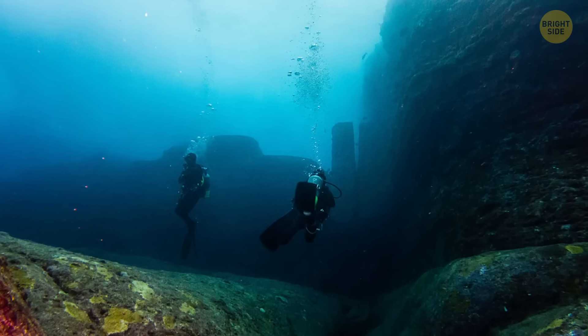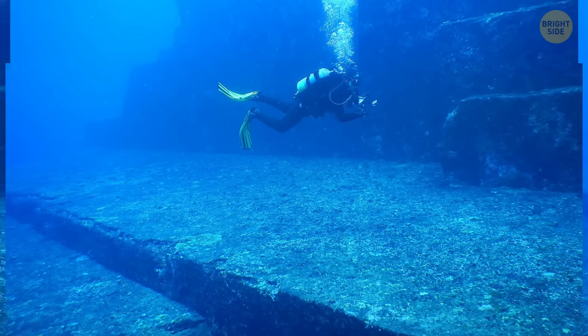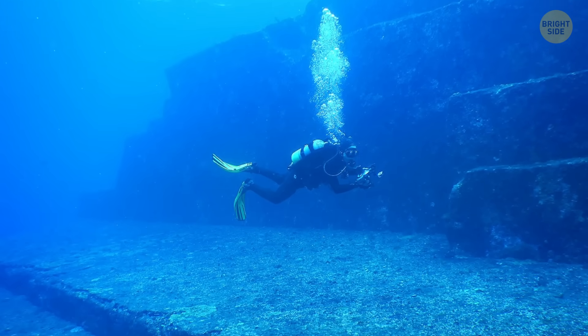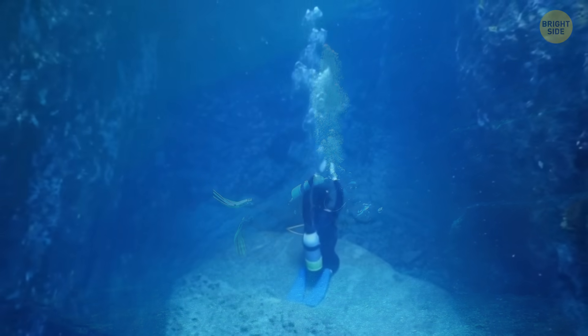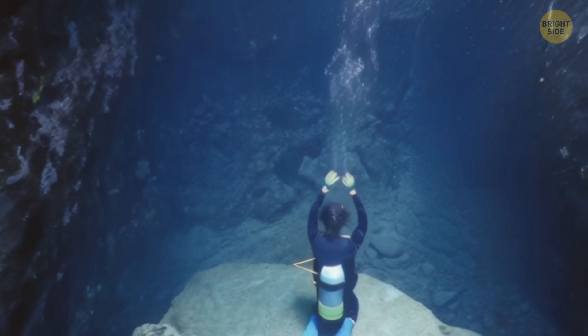Explorers and scientists believe that Yonaguni dates back to 10,000 years ago. But whether it is a human-made structure or a natural formation is still under debate. For Japan's top marine geologists, Yonaguni is the heritage of a lost civilization.